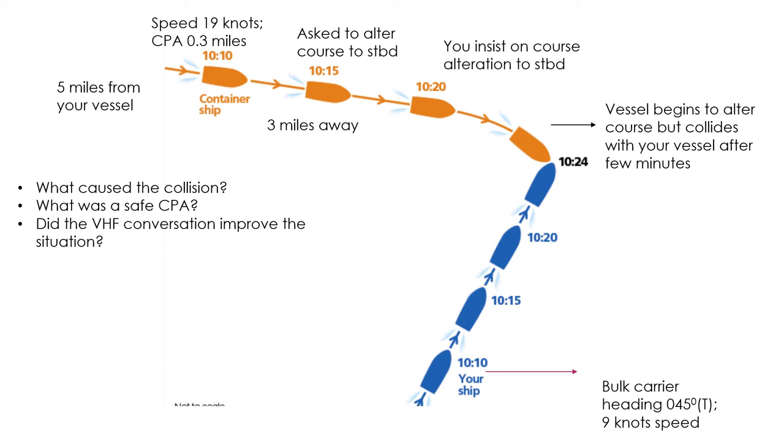What was a safe CPA? The CPA is decided by the master, and every master may have their own requirements. The CPA also changes based on the situation — the CPA at open sea will be much larger than in narrow channels, congested waters, or traffic separation schemes. We're assuming open waters here, so 0.3 nautical miles is not enough. I won't assign a specific value — it depends on circumstances, vessel speed, and traffic density — but the bigger the CPA the better, given available sea room.